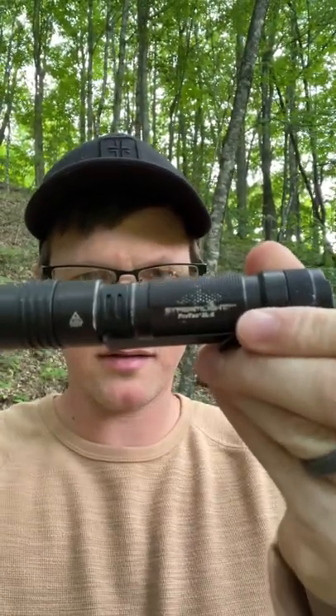In my other pocket I have my flashlight. I love Streamlight products — this is the Protac 2LX. It's an absolutely fantastic flashlight. It's been through so much: dropping in the snow, leaving it in the rain, and it just keeps on working. Love my Streamlight products — excellent, excellent flashlight.